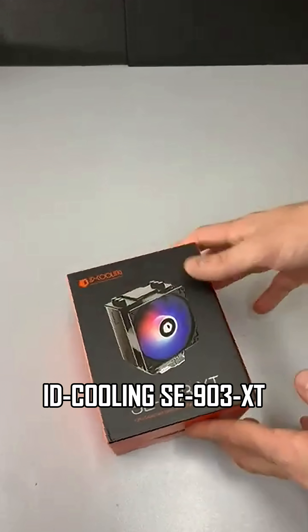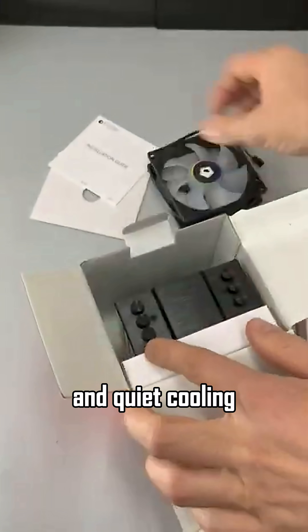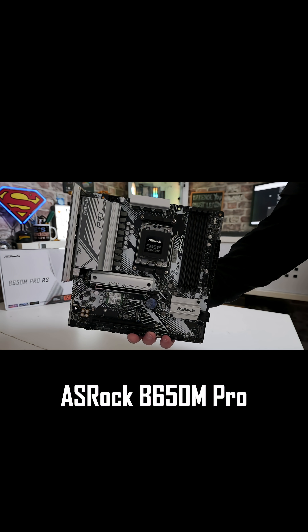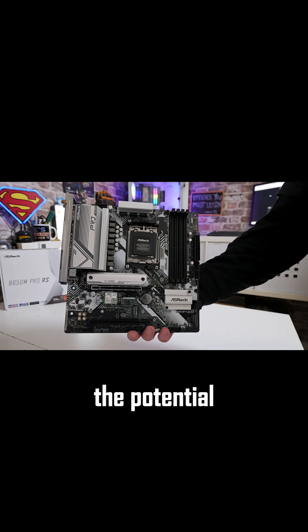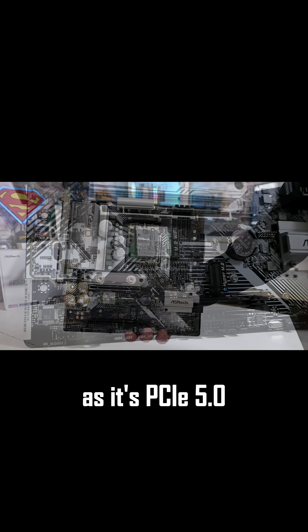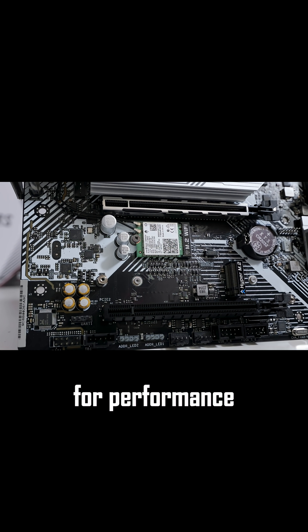It comes with the ID Cooling SE-903XT at 45.8 CFM, ensuring high airflow and quiet cooling. The motherboard, ASRock B650M Pro RS Micro ATX AM5, delivers potential for future upgrades as it's PCIe 5.0 compatible, Wi-Fi ready, and has a solid VRM for performance stability.